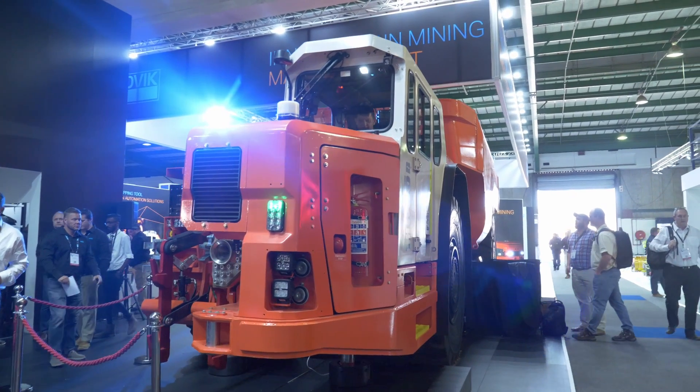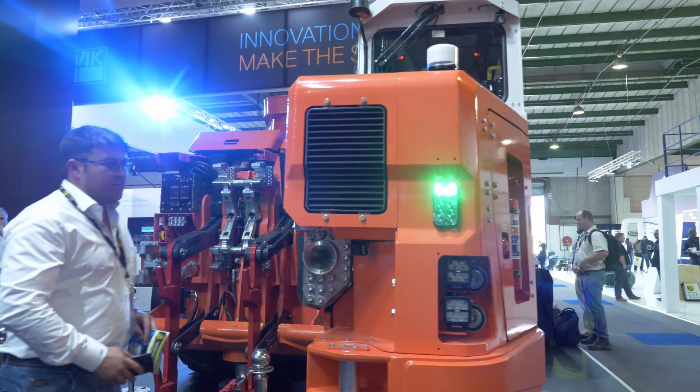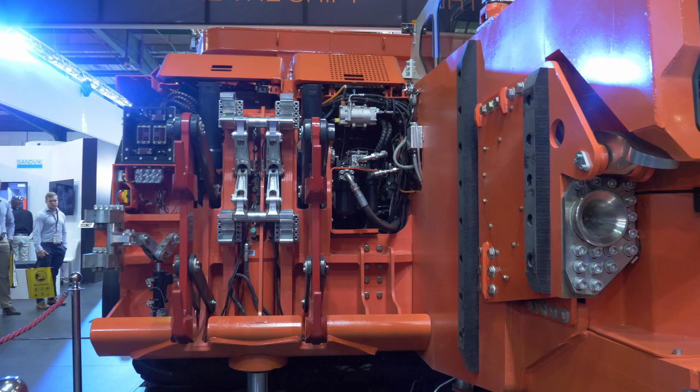It can carry 65 tons. We've got a battery that's swappable. The machine can change out its own battery with the operator in the cabin. No need for infrastructure underground, no need for any fixed overhead cranes. You can basically get the batteries down, get a charging station down and start working.